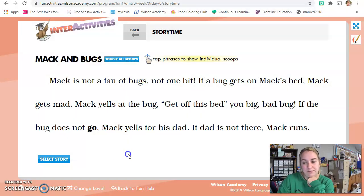Now I'm going to read the story one more time to you, and you're going to close your eyes and make a movie in your head. You're going to be a director. Think about what does Mac look like, what do the bugs look like, and what does his bed look like — create the movie Mac and Bugs in your head. Are you ready? Close your eyes. Mac is not a fan of bugs, not one bit. If a bug gets on Mac's bed, Mac gets mad. Mac yells at the bug, 'Get off this bed, you big bad bug!' If the bug does not go, Mac yells for his dad. If dad is not there, Mac runs. Okay, directors, open your eyes. Did you have a good movie? Awesome.